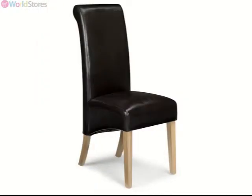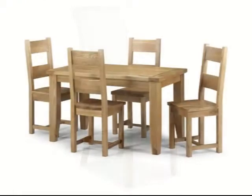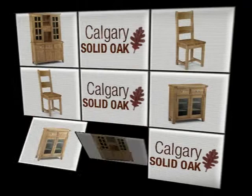This set is also available with fully upholstered faux leather chairs and can be teamed with a wide range of items in the Calgary Solid Oak range, including dressers and sideboards. Please see the product page for more information.